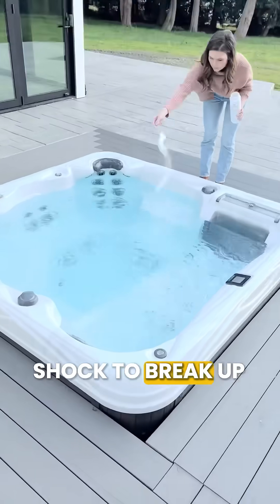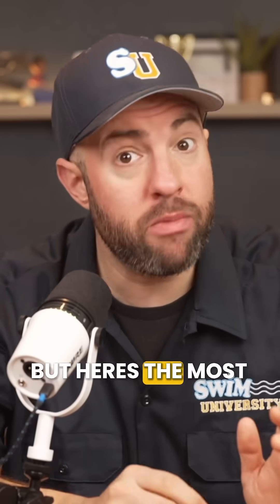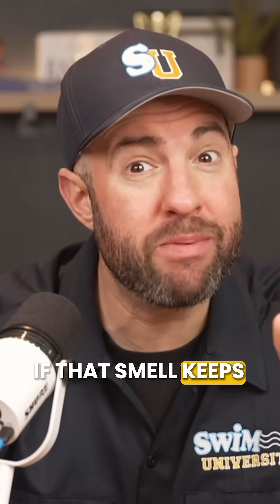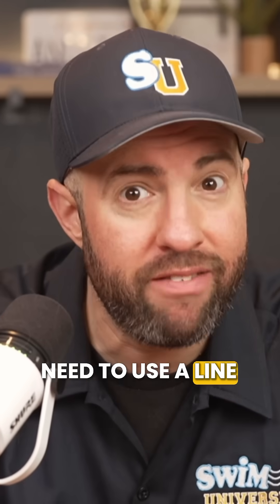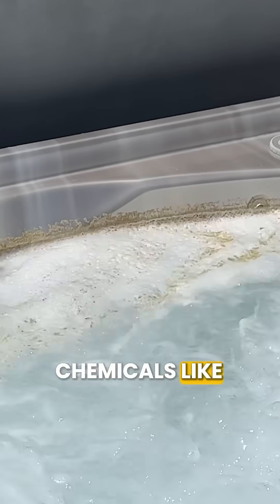Then add a non-chlorine shock to break up any combined chlorine or bromine that's not working anymore. But here's the most important part: if that smell keeps coming back, you need to use a line flush cleaner in your pipes. That biofilm isn't going to go away with just regular chemicals like chlorine or bromine.